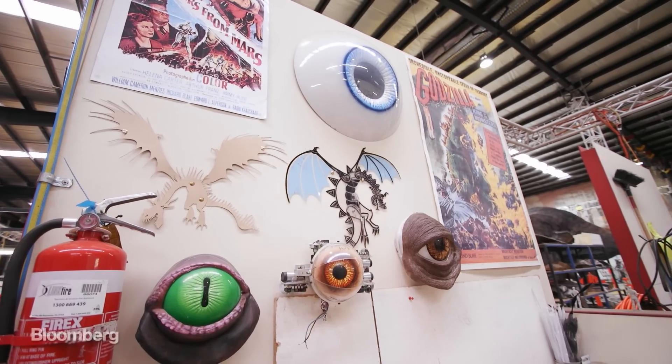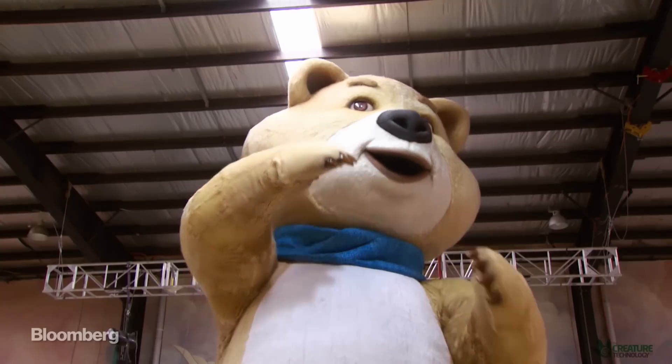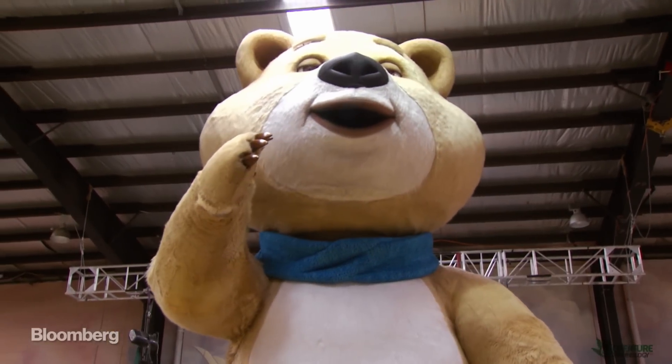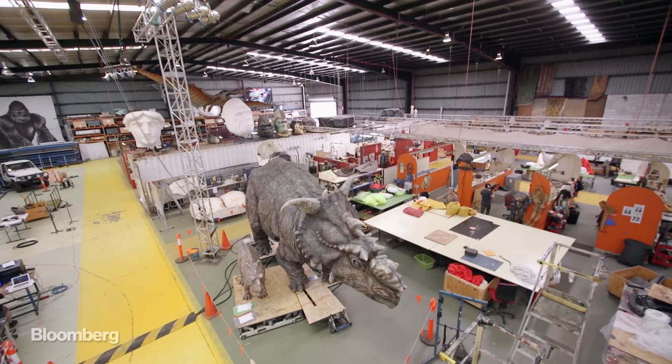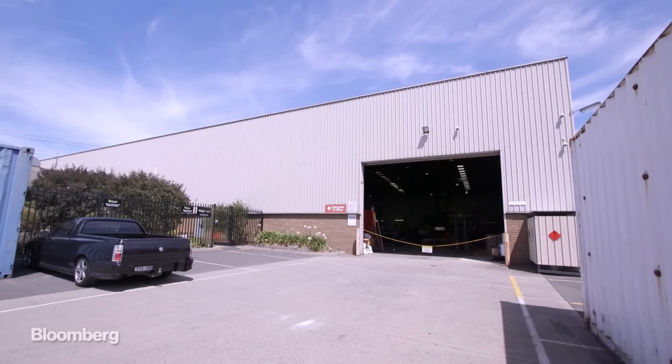It's safe to say, though, that the next time a dinosaur, giant plush bear, or an alien greets you at an amusement park, then it came from this place on the other side of the world.